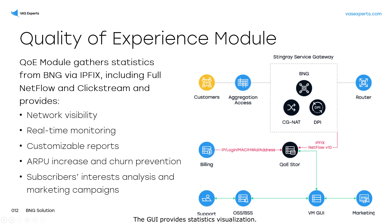The graphical user interface provides statistics visualization. It has a set of built-in tools which can be customized. The system has triggers that automate and improve the quality of network monitoring.